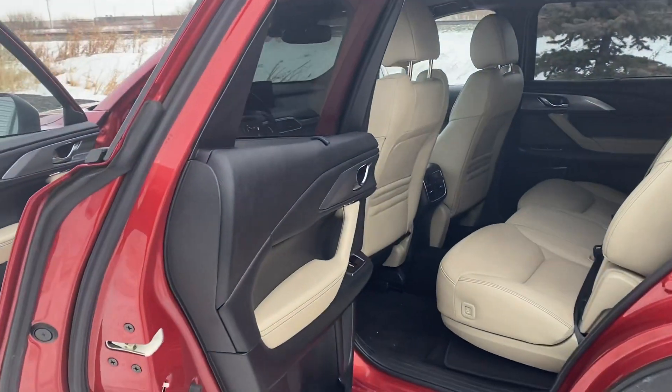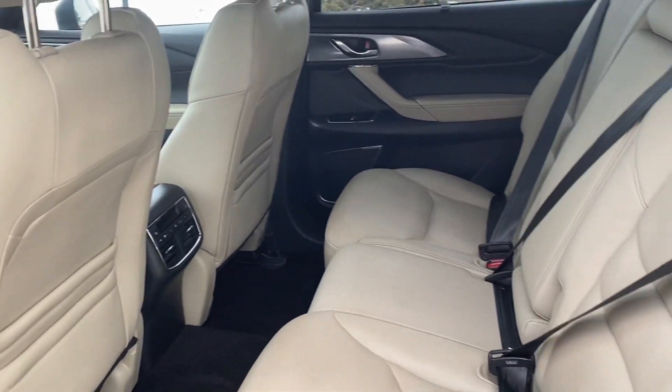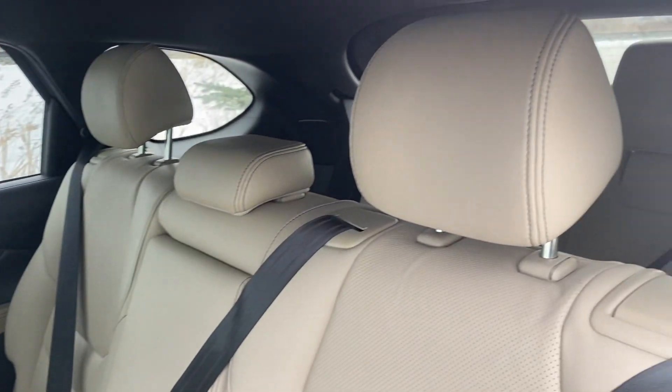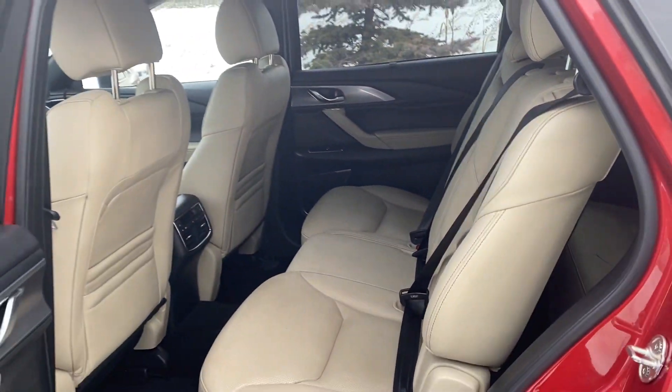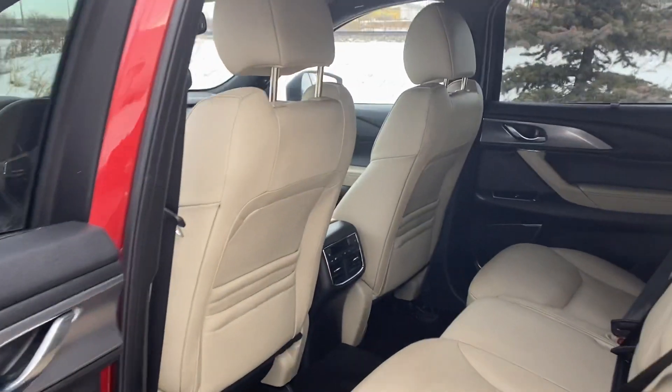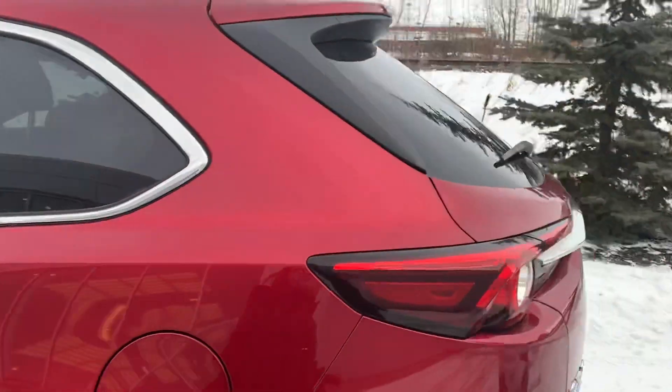In the back, there's more leather and tons of room. This is a seven-seater, so you get two more seats in the back with tons of room for every passenger. There's also another climate zone in the back, so the people in the back can control their own climate instead of relying on the front. It's really nice.